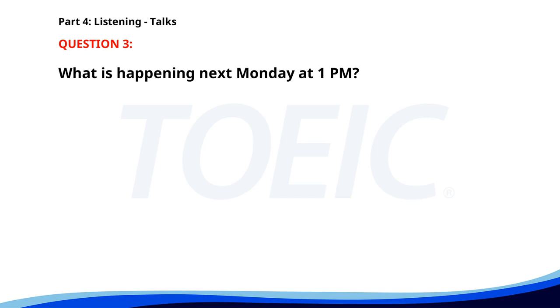Number 3. We are excited to announce that our new product line will be launched next Monday at 1 p.m. Join us for the launch event where we will showcase the new features and improvements. Refreshments will be served, and there will be a Q&A session afterwards. What is happening next Monday at 1 p.m.? A. A quarterly review meeting. B. A team building workshop. C. A new product line is being launched. The correct answer is a new product line is being launched.